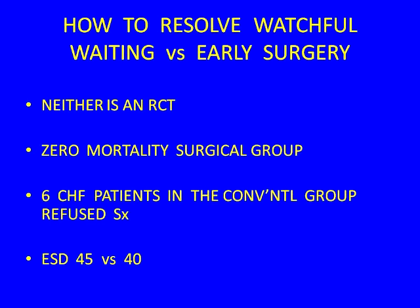How do you reconcile those opposite conclusions? First, neither was a randomized controlled trial. Surgeons don't operate on patients they think they'll kill — those 161 patients had something that made them very good operative candidates, with near-zero mortality. Also, six patients in the conventional group refused surgery, condemning themselves to a bad outcome — something that couldn't happen in the operative group since they were already operated.